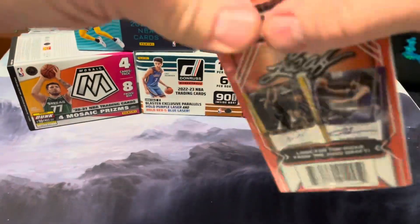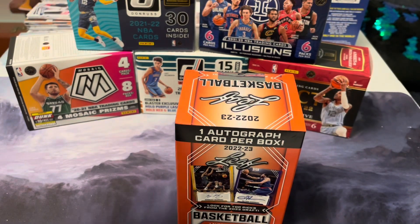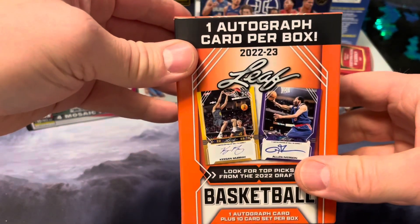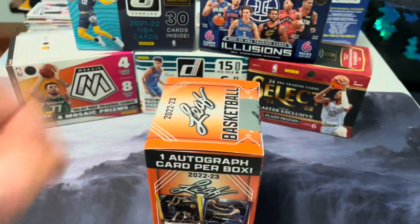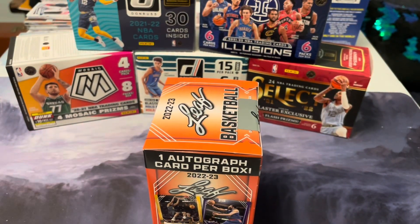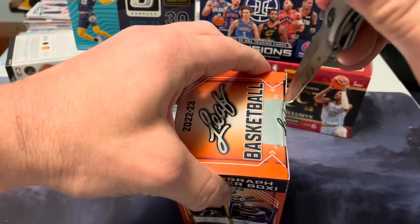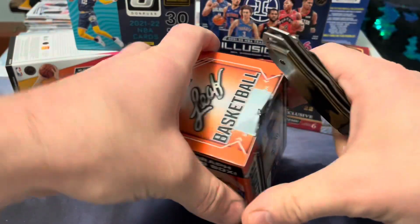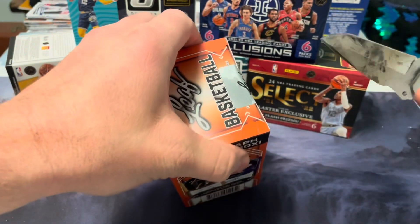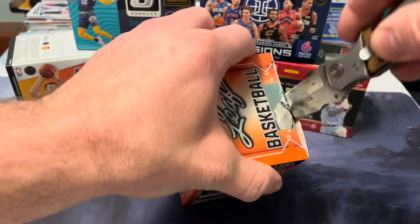I took a look at the checklist. There's some big names like Allen Iverson, Jerry West, and I think Steph Curry on the autograph list. The base set checklist is 10 players — a few of them are playing in the NBA at this time and some in college. I don't think anybody in here is blowing up the NBA at the moment, but we'll see what we get.